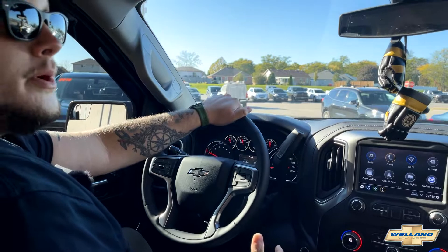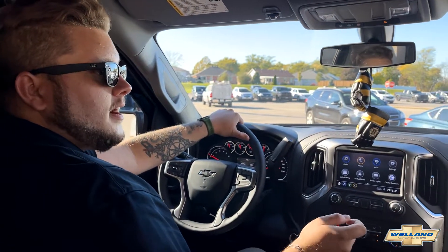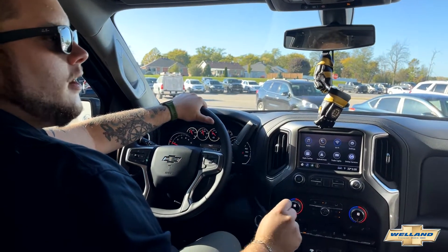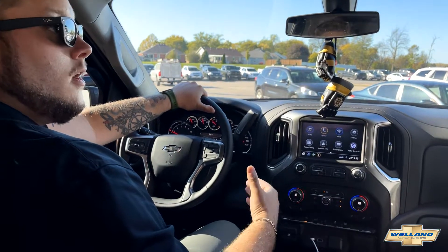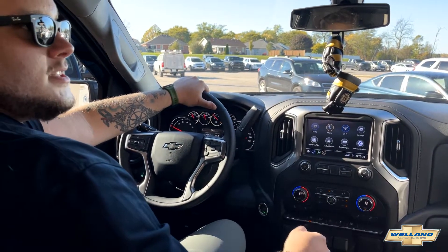If you're looking to pick up one of these absolutely beautiful 3-liter Duramax diesel trucks, head over to wellandchev.com. Check out our incoming units, see what's on the lot, and book your appointment online to come in and take one out for a spin or to order one for yourself. I can't wait to see you here on the lot — it's Lucas for Welland Chevy.